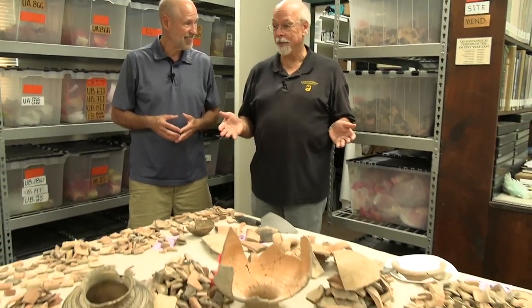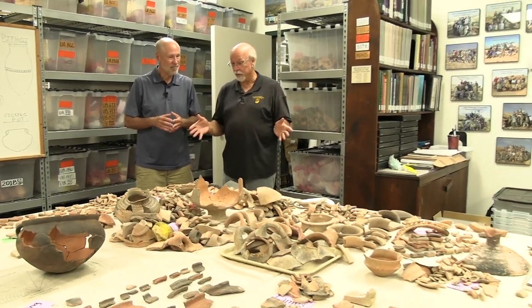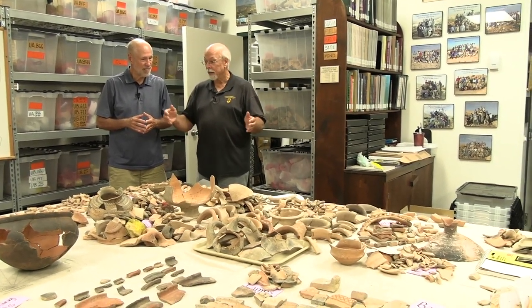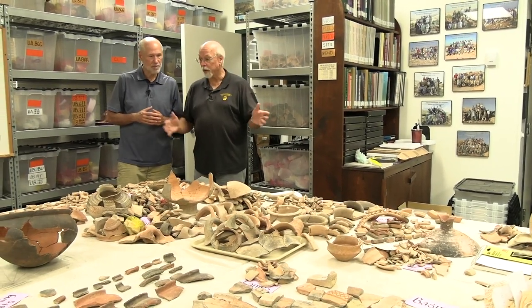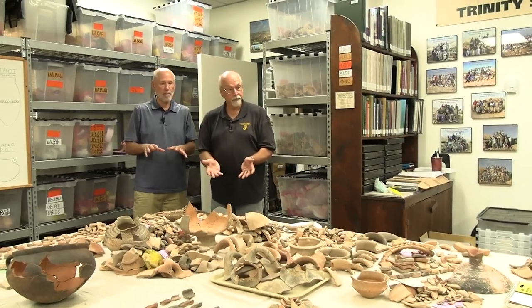Look at all this stuff. And this is just the tip of the iceberg — just a tiny fraction that we're trying to sort through. We're sorting this into forms, but all of this is from the Middle Bronze Age. This is the time period of the destruction of the city at Tell El Hamam, which we say is Biblical Sodom. So this is the stuff from that destruction.